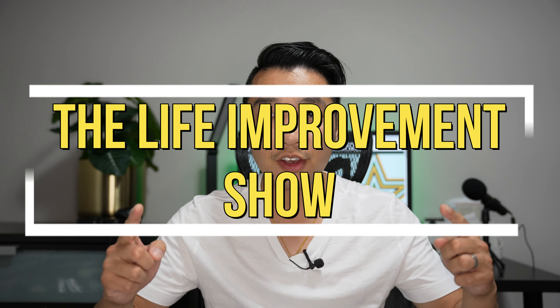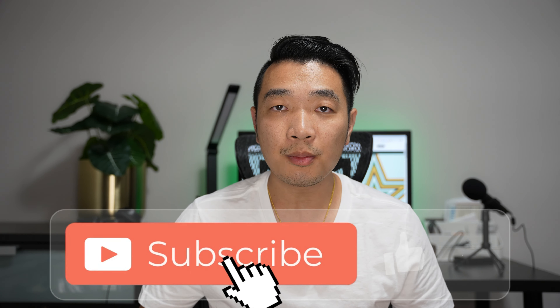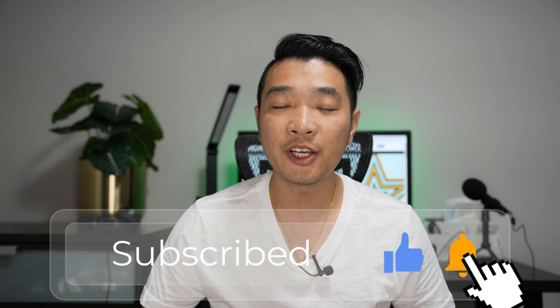Thanks for watching the Life Improvement Show. If you like the content, subscribe and like so you can get more videos like this. Let's tackle life together. Cheers! I'll see you next time.